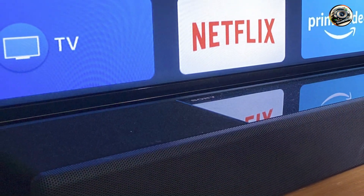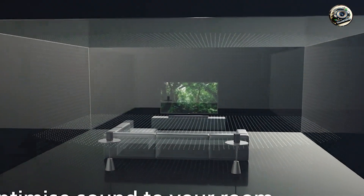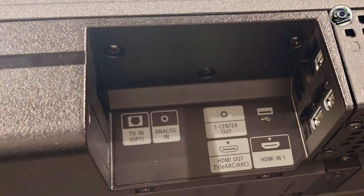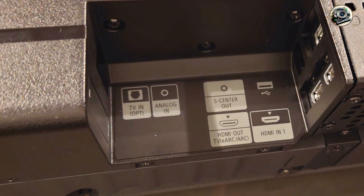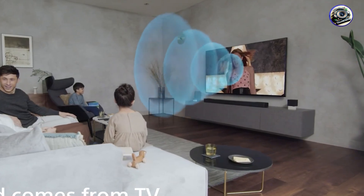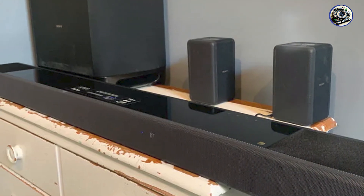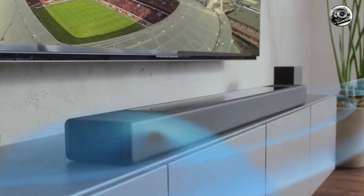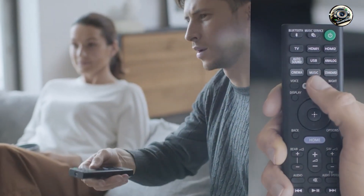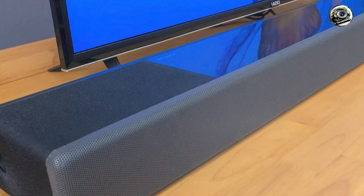The HT-A7000 is designed with user convenience in mind. The intuitive remote control and voice assistant compatibility allow for easy navigation and operation. Users can also adjust settings and playback through the Sony Music Center app, providing a seamless experience when switching between music and video sources. Built with premium materials, the Sony HT-A7000 is constructed to provide longevity and performance, and with regular maintenance will continue to deliver exceptional audio quality for years to come.